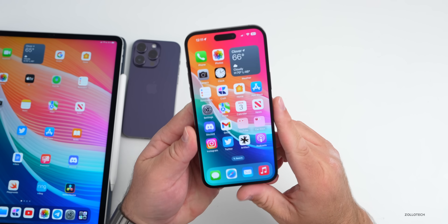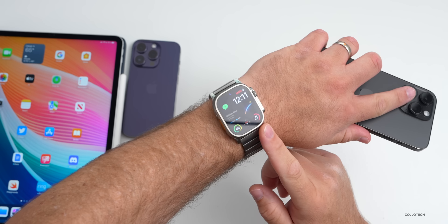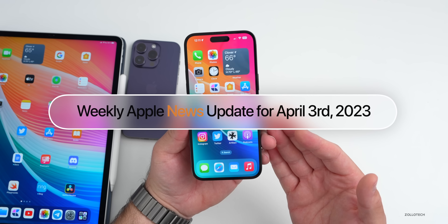Hi everyone, Aaron here for Zollotech and we have some more news about iOS 17, some big news about watchOS 10, new Apple products and more to talk about. This is your news update for the week of April 3rd, 2023.